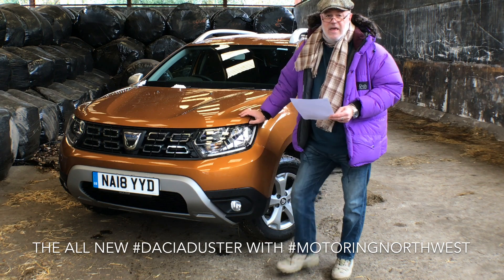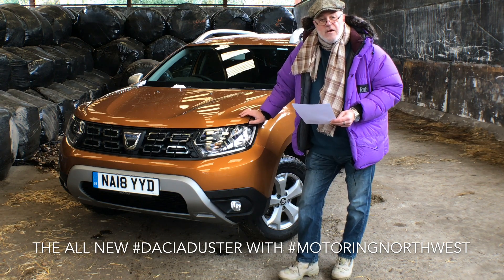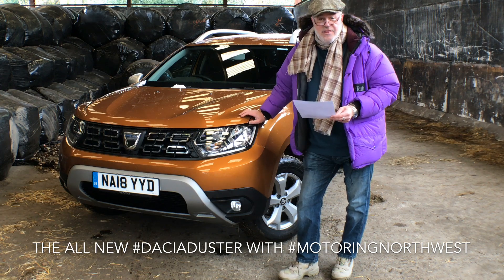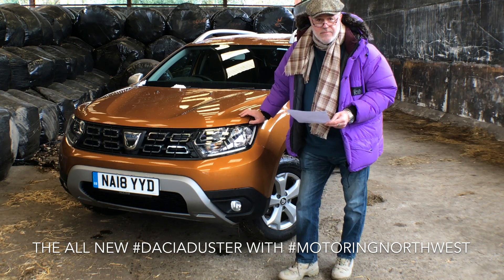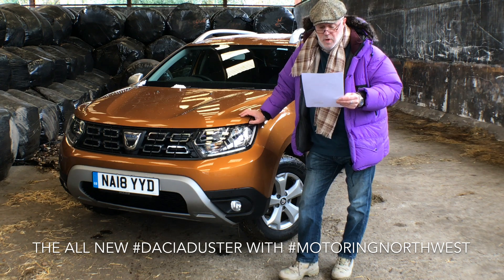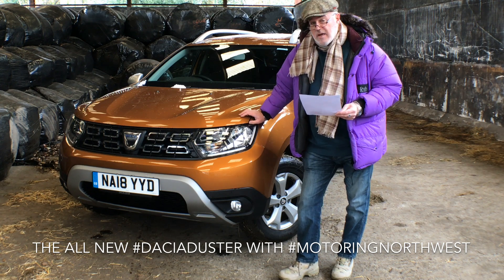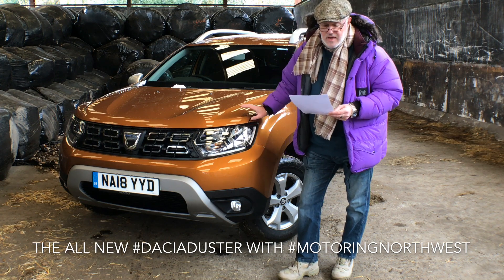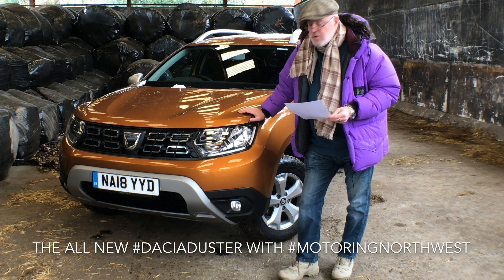It still remains the SUV for the family on a budget. They start it at £9,995 and go all the way up to £18,695 if you want the top of the range one. This is the comfort model, more or less middle of the range.